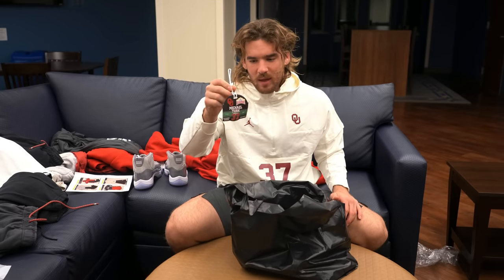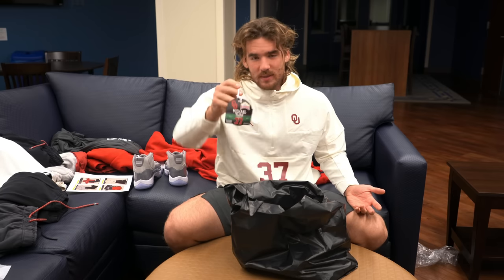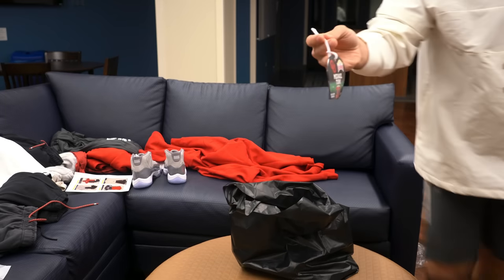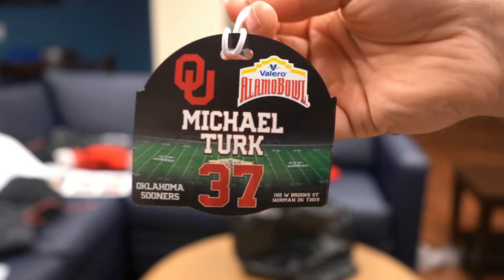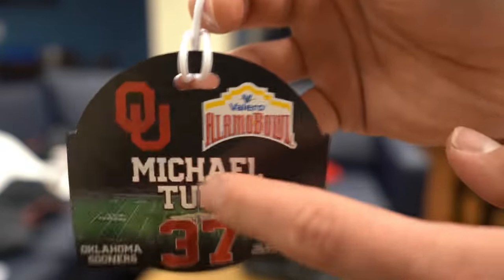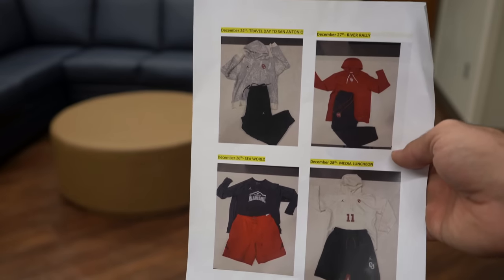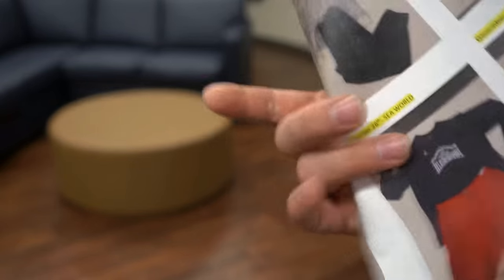The last item I was excited about — I thought it was something non-clothing related, but apparently this is a bag tag so people know it's your bag: 'Michael Turk, #37, Alamo Bowl, OU.' Lord willing, next year this says the first round of playoffs, second round of playoffs, and national championship. There's also a piece of paper in here that gives us the days and dates when we should wear the new clothes we got.